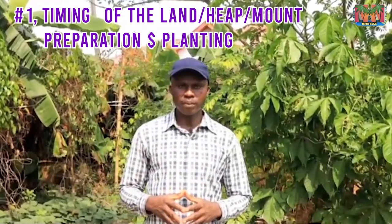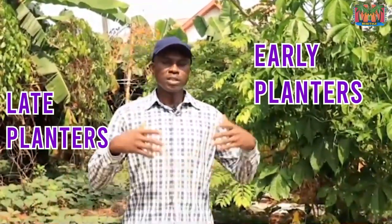Point one is the timing of land preparation or planting of the yam. This process is divided into two categories: early planters and late planters. Early planting usually starts from around November through to February. I like to plant from January through to February because I'll be able to get my yam out on time — around six months — when people really need new yam, so I'm able to maximize profits. Planting early is very, very key.